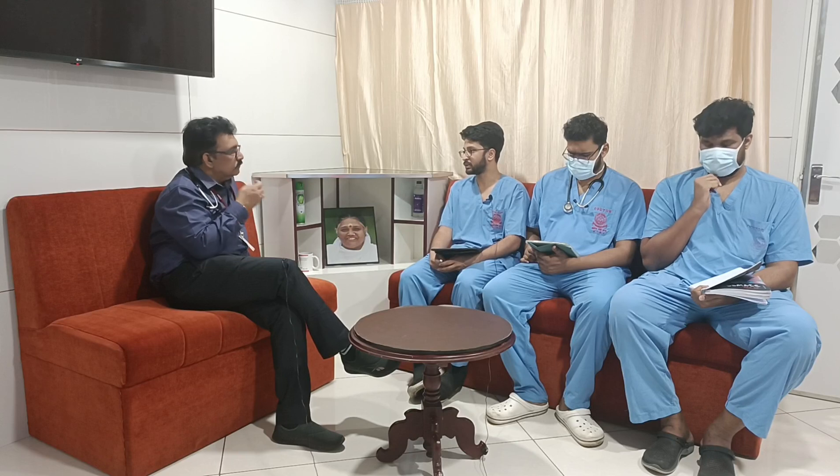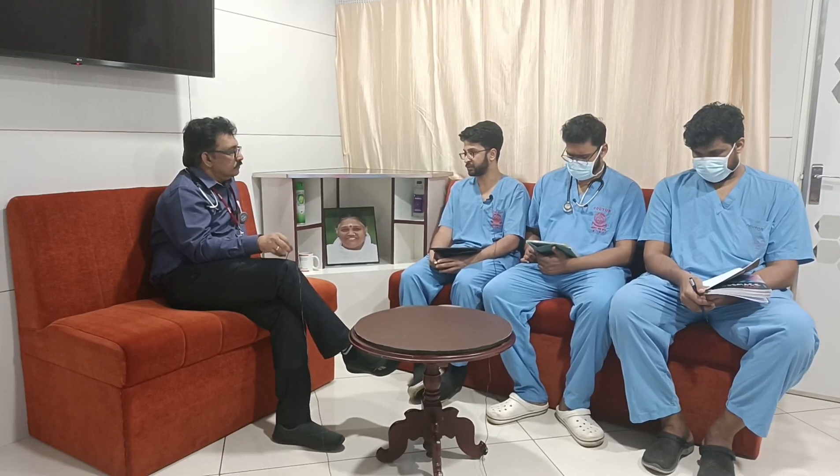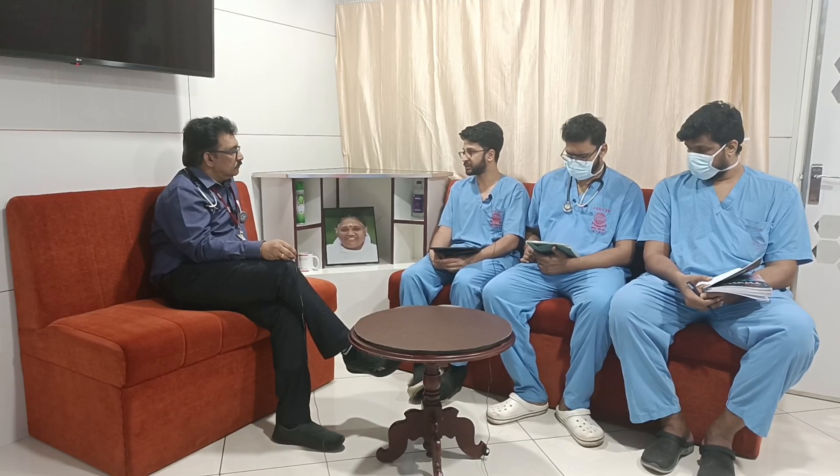Past history: the patient is from Odisha, which is endemic to malaria, and there was no past history of malaria. On head-to-toe examination, there was no pallor, no icterus, no lymphadenopathy, and no pedal edema. Systemic examinations were within normal limits, and on abdominal examination, no splenomegaly or hepatomegaly was identified.